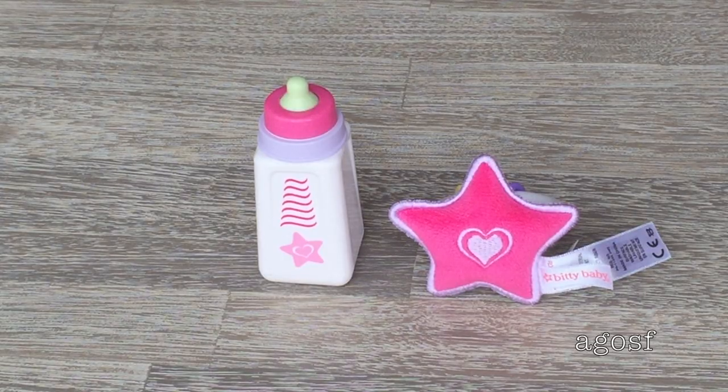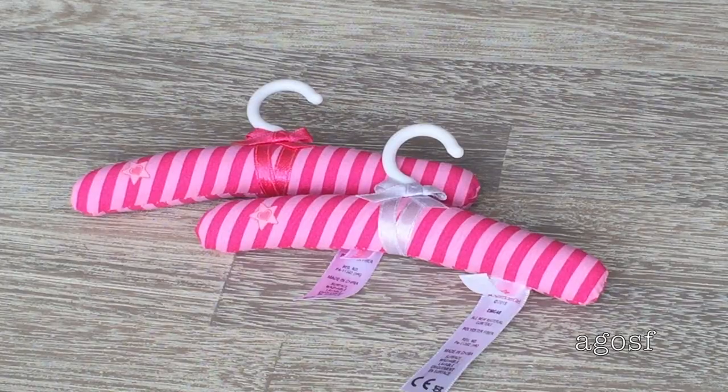The first two items are a bottle and a rattle. The bottle is white, purple, pink, and green — just like a normal baby bottle. The rattle is really cute: there's a star with the Bitty Baby logo in pink and purple, and a ring attached to it with smaller colored rings. There are also two hangers — one with a dark pink ribbon and one with a silver ribbon — and the hanger itself is dark and light pink striped.